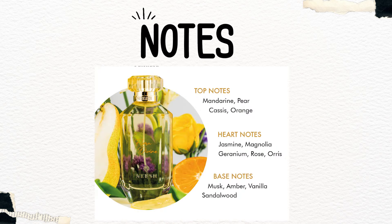Flora Divine ke top notes mein hai mandarin, pear, cassis, orange; heart mein jasmine, magnolia, geranium, rose, orris; base notes mein musk, amber, vanilla, sandalwood. I have to say I am disappointed at this point — yeh ek aisi fragrance hai jaisi atar shops mein jasmine dominating fragrances milti hain, bilkul aisa smell kar raha hai. Koi bhi doosra ya teesra brand jo atar-based fragrances bechta hoga, unke paas ek aisa jasmine fragrance mil jaayega. Thodi si woodiness aur muskiness hai jasmine ke saath, lekin kuch bhi out of the box nahi hai, kuch bhi unique nahi hai — bohut hi safe aur bohut hi boring jasmine fragrance hai yeh meri opinion mein.